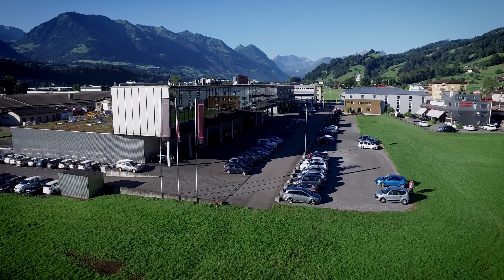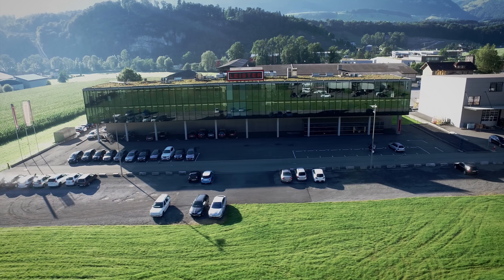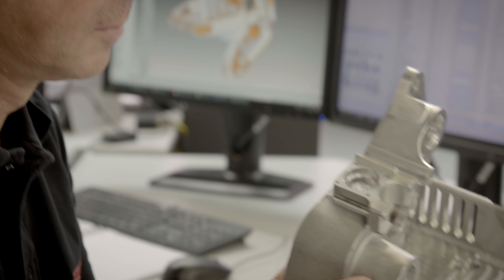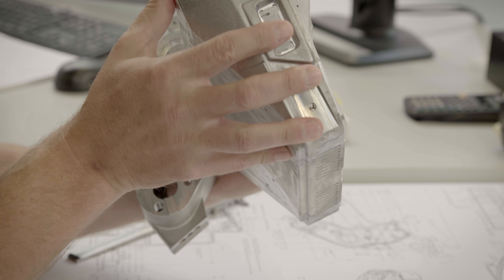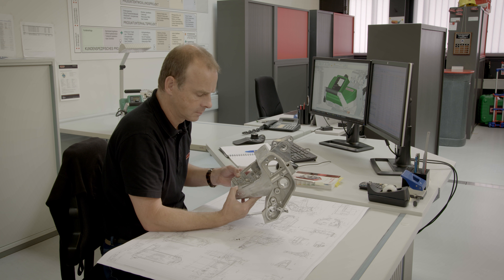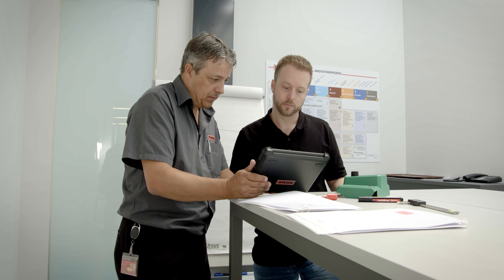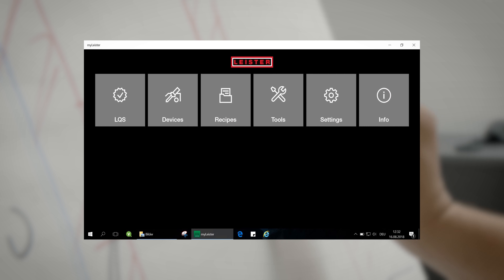For over 65 years, Leicester Technologies AG has been a worldwide market leader and innovator in plastic welding, and still is today. Now we have launched the all-new LQS Leicester Quality System, which is part of the MyLeicester app.